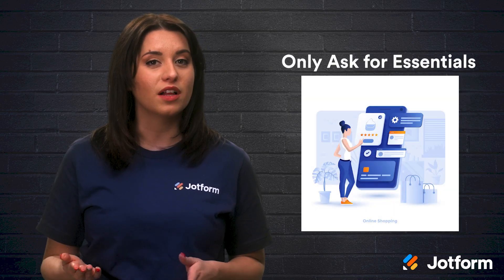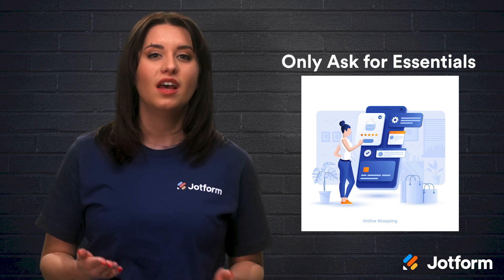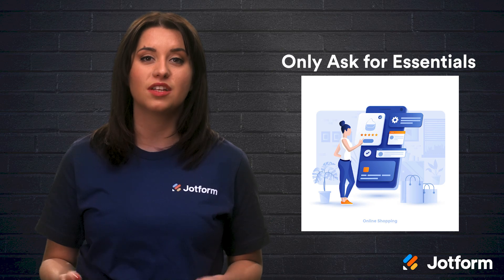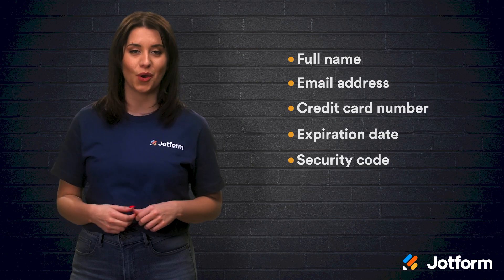Options are usually welcomed, but when it comes to website purchases, less is more. The more time and effort it takes a potential customer to complete the payment action, the less likely they're going to do it. Take your checkout fields into consideration — how many of those do you actually need? Stick with the basics like full name, email address, credit card number, expiration date, and security code.